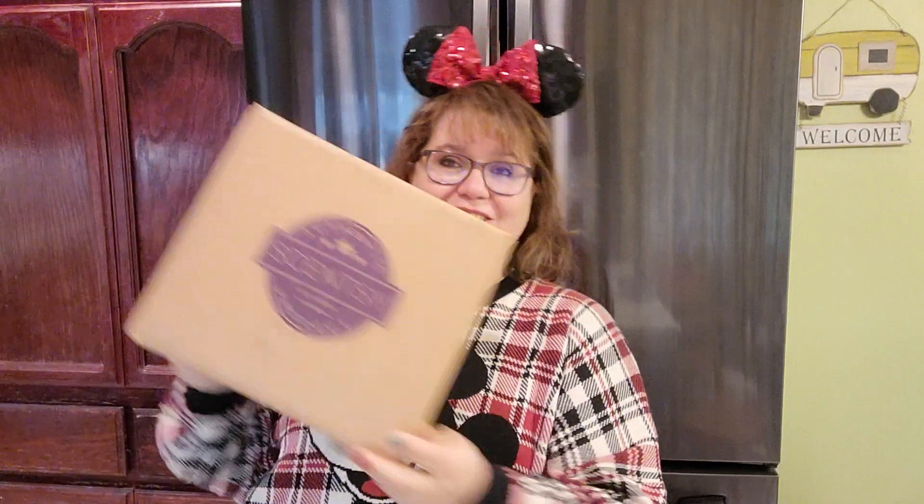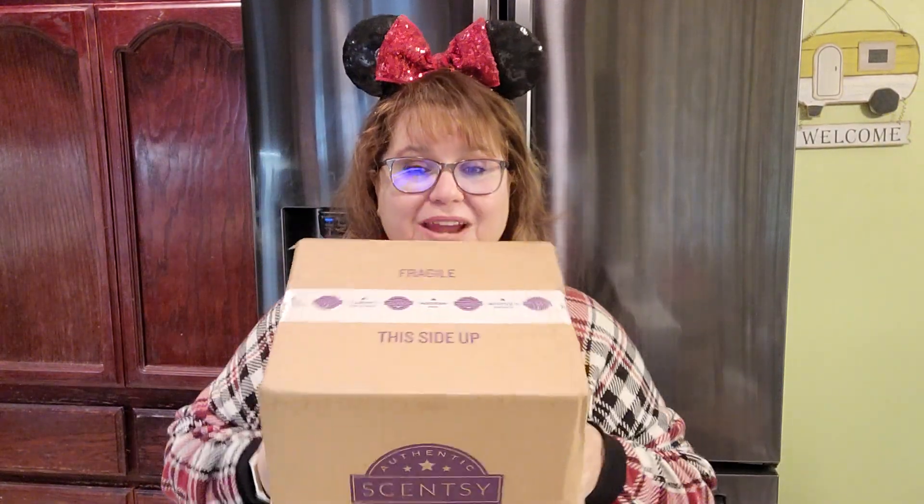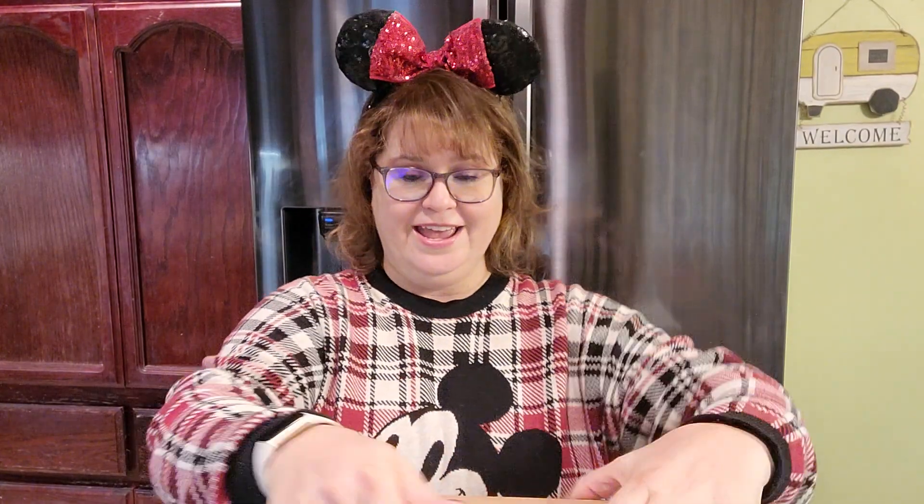Hello, happy Monday! Lauren here, your independent Scentsy consultant. I just recently returned from Disneyland in December — we normally go in November and will in the future always go in November, because in December all of my favorite things were sold out. But I'm super excited because I got this fun little box when I returned from Disneyland to show January's warmer and scent of the month. I'm going to do an unboxing, and this is super exciting to me — if anybody knows me and knows my ears and my Disney shirt, this is going to be probably one of my favorite warmers of the month.